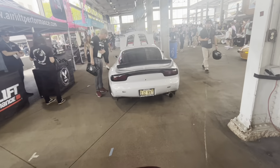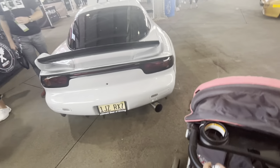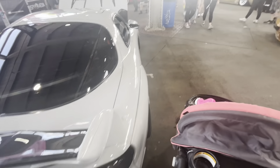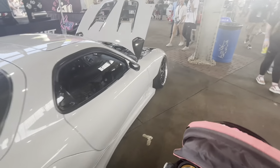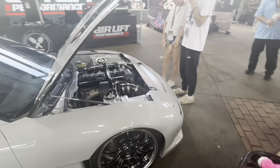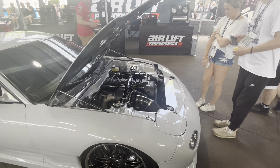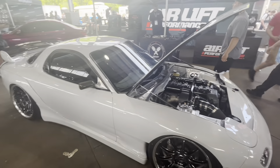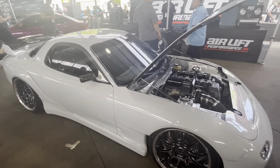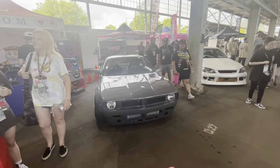We got this nice FD right here. There's a JZ — hold on, we gotta see that. I think this car was at Import Alliance but I didn't get a really good look at it. Wow, that setup is crazy — and it's a left-hand drive FD, so extra cool points for that.